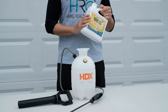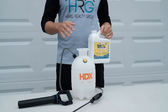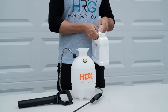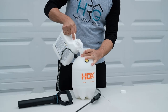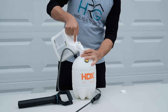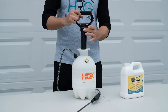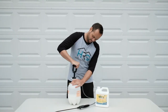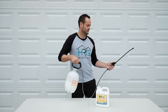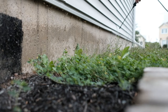All you have to do is pour the Bugtech into your pressure sprayer, put your cap back on, pressurize and spray around your property. Once your can is pressurized, all you have to do is walk around the exterior of your home spraying the lower section of your foundation just below your siding.